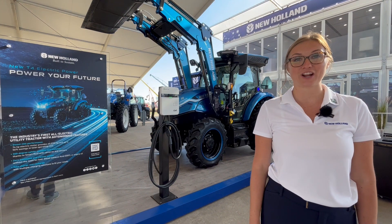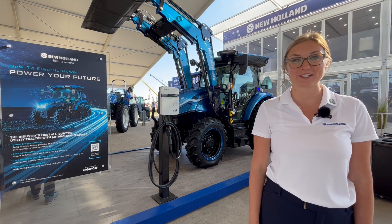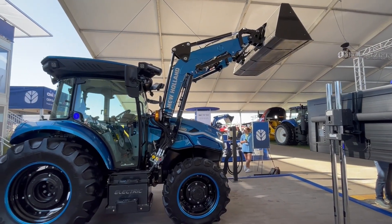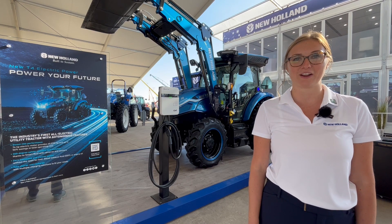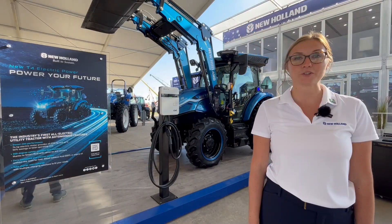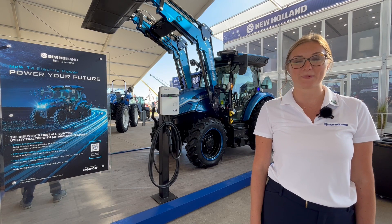As you can see, this tractor is identical to existing utility platforms that we have in production today. That means this tractor runs, drives, and operates just like a traditional tractor, except it is fully electrified. The T4 Electric Power is the newest addition to our sustainable lineup here within New Holland.